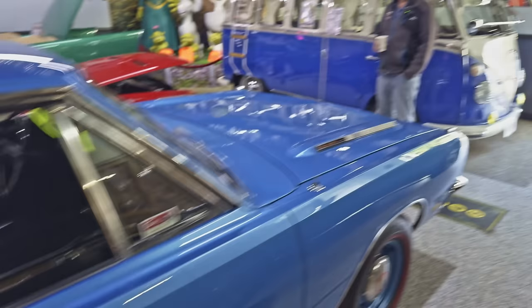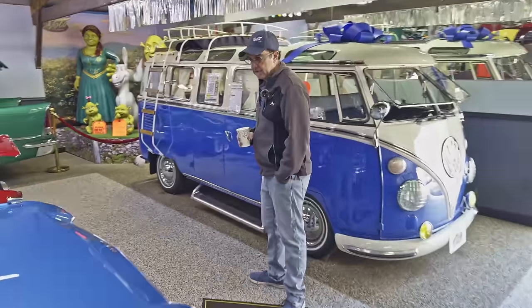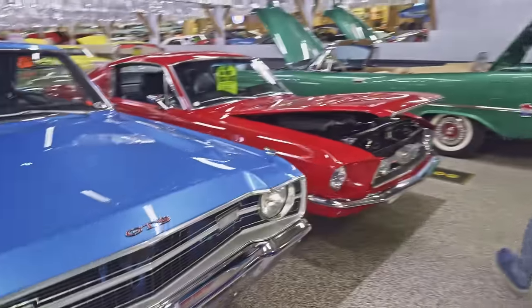I think one of the fastest cars I ever owned was a Dart GT. It had a 340 and a four-speed. Man, that thing was fun.